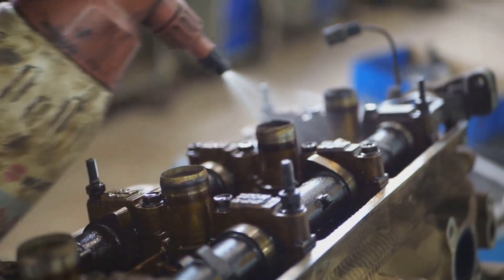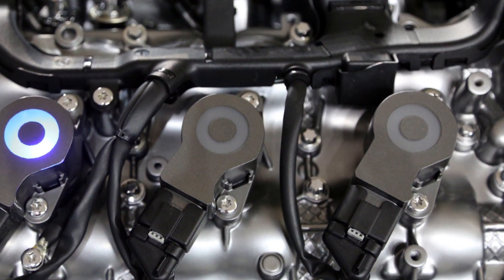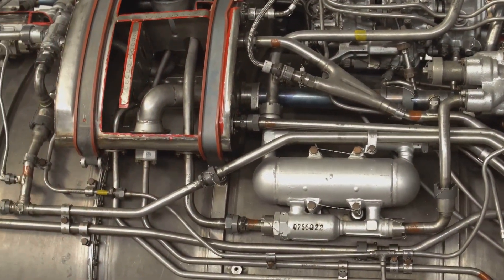Too little fuel and you get a lean mixture, which can damage your engine. Second, injectors atomize the fuel — they break it up into a fine mist. The smaller the fuel droplets, the better they mix with air, and better mixing means a more complete burn, which translates into more power and fewer emissions.